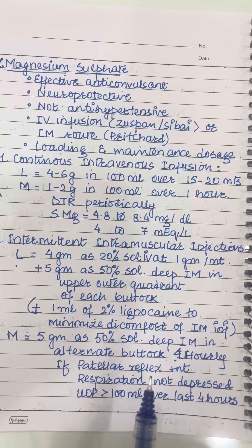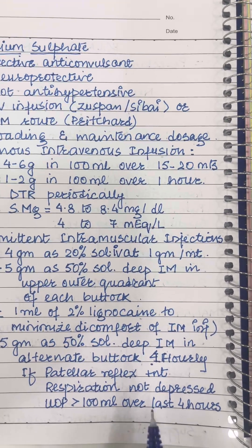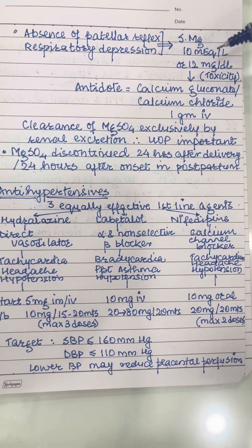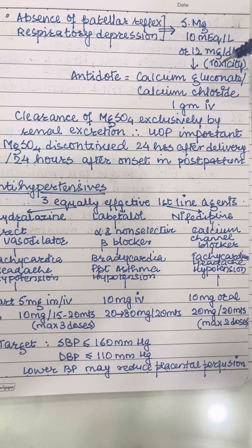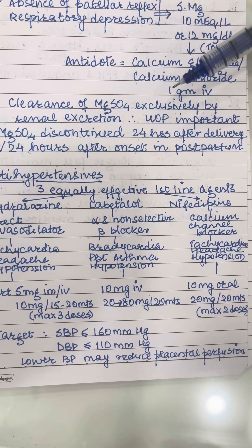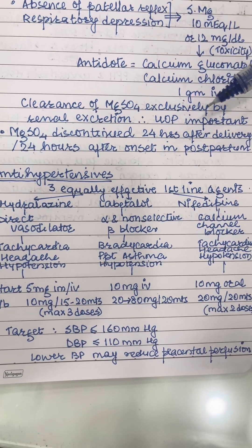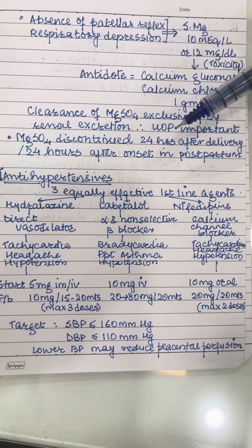Maintenance is given only if the patellar reflex is present, respiration is not depressed, and urine output is more than 100 ml over the last 4 hours. Absence of patellar reflex or respiratory depression indicates a serum magnesium level of 10 mEq/L or 12 mg/dL, which means toxicity. You need to stop magnesium sulfate and give the antidote — calcium gluconate or calcium chloride — given as 1 gram intravenous. Urine output is monitored as an indicator of renal function, since clearance of magnesium sulfate is exclusively by renal excretion. Magnesium sulfate is discontinued 24 hours after delivery or 24 hours after the onset of convulsions in postpartum eclampsia.